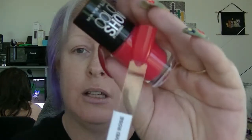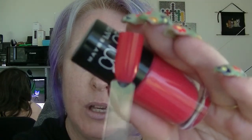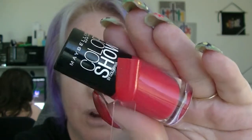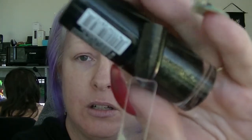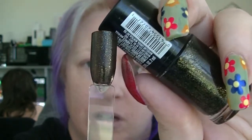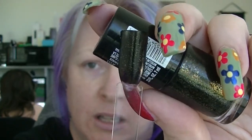Then we have 'Vivid Rose' from the normal Color Show line — it's a little bit sheer, a bit jelly-ish, basically just a bright rose-pink color. The last one from Maybelline is 'Twilight Rays,' which in the bottle looks like black with gold. The formula is a little off — the base is not quite working for it. It's patchy rather than sheer, so you can see through spots. The idea is good, but I've actually got one from BYS called 'Black and Gold' which does it way better.